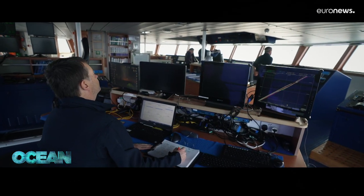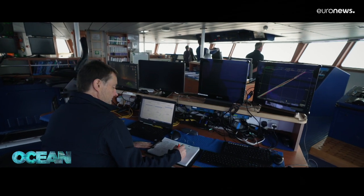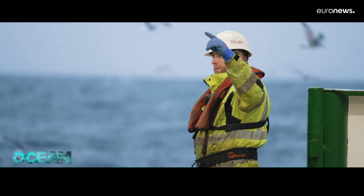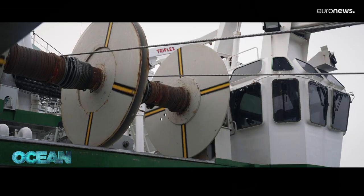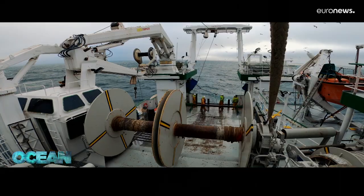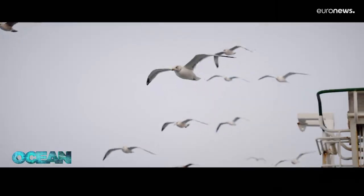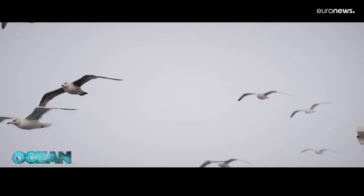Led by David Stokes, the Marine Institute's scientific team tackles the questions only fishery surveys can answer: how many young fish have been spawned over the past year? Is this new generation of fish numerous enough to replace what has been removed by fishing vessels? In other words, is commercial fishing here sustainable?